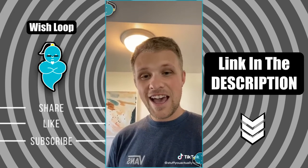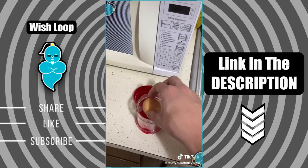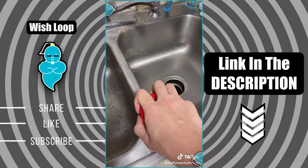Stuff you actually need part four: I actually stopped making boiled eggs just because they were so hard to peel, until I found this. All you do is put in a little bit of water, snap the lid on there, and then shake it up.